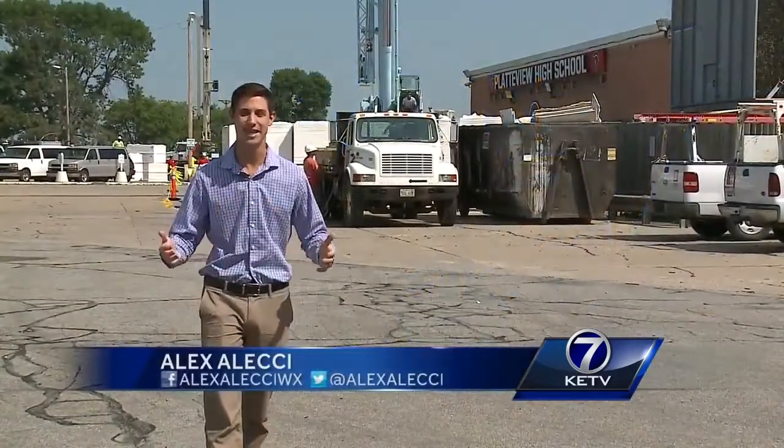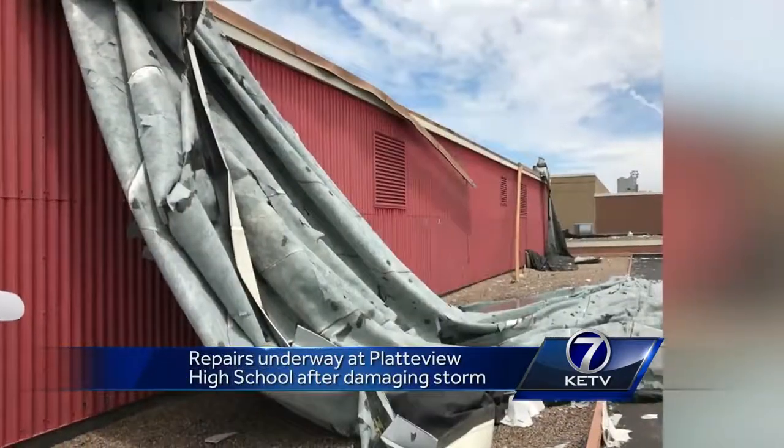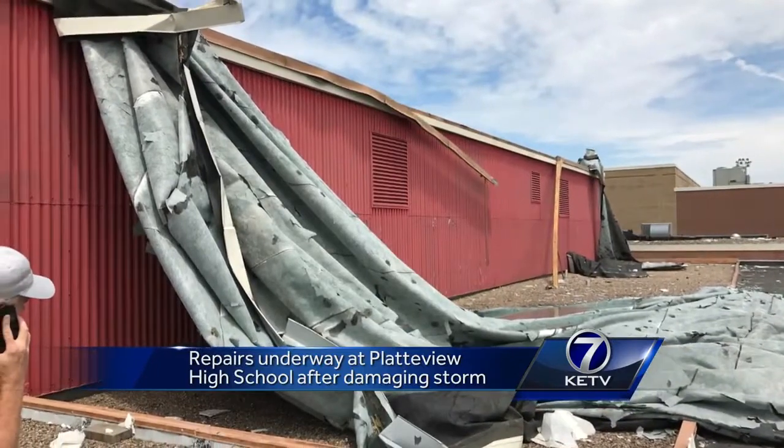The storms last month created extensive damage, ripping about 75% of this roof right off the school. It got hit pretty hard. Superintendent Brett Richard says he was shocked by the intensity of the storm.